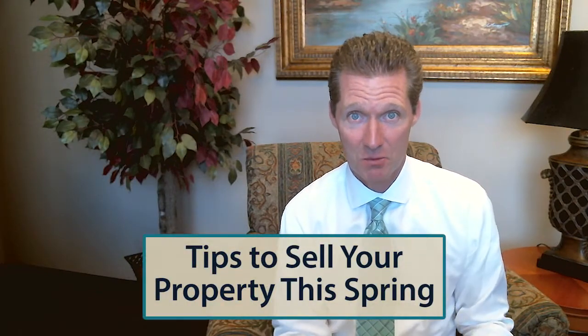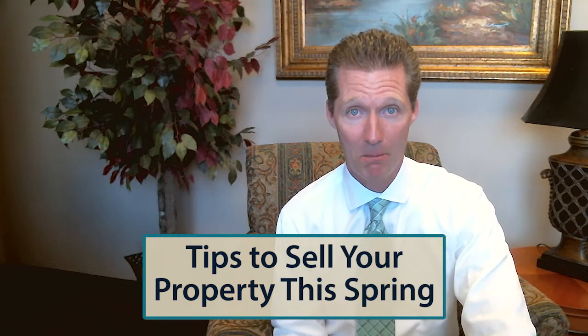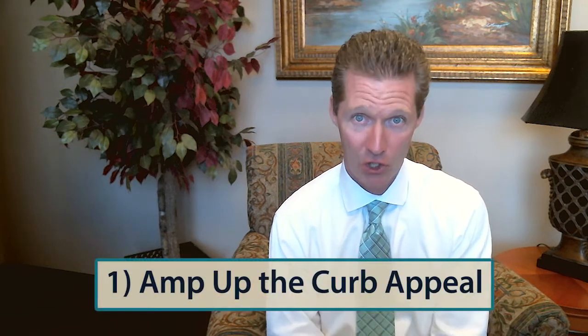We're talking about tips to sell your property this spring, and I'm going to keep it super simple, but we can't forget the basics when it comes to selling a house. So three quick tips to sell your house this spring. Number one, we have to amp up the curb appeal.